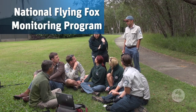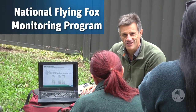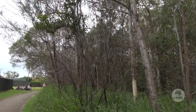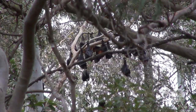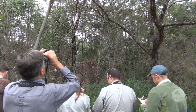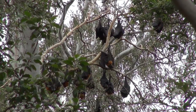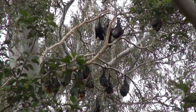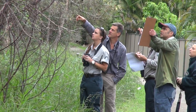The National Flying Fox Monitoring Program is a good example of a single-species monitoring program that gives you an understanding of the complexity and expense of monitoring a widespread species properly. On a particular day each year, over 500 different flying fox camps from Cooktown right down through the East Australian coast are monitored and individual flying foxes are counted in each of those camps.